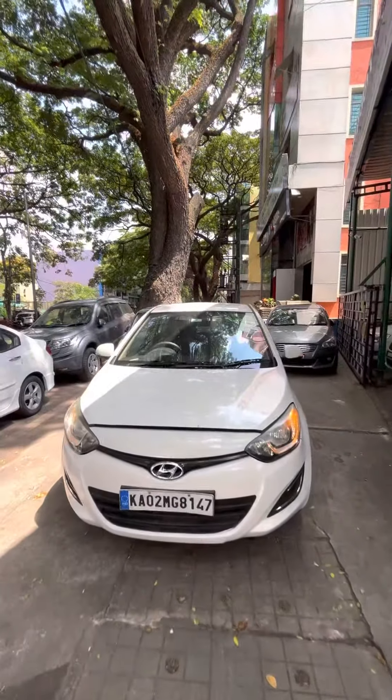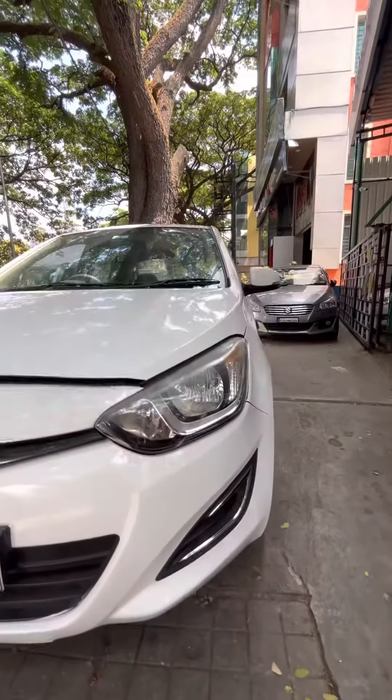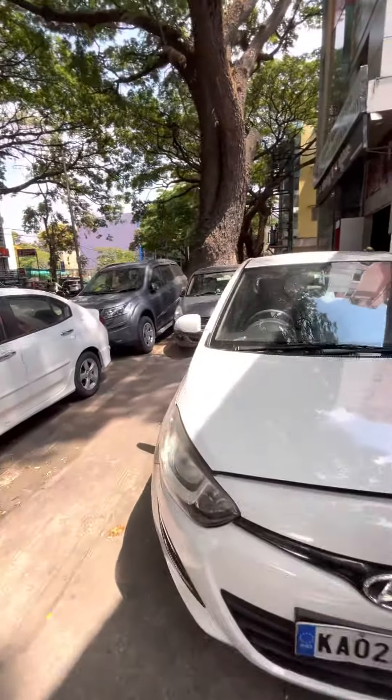This is the Hyundai i20 Magna facelift 2012 model, single owner vehicle. You can see the headlights have been changed, the bumper has also been changed. The Magna trim doesn't get the fog lamps.